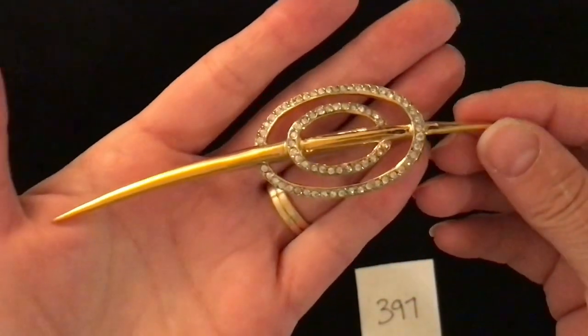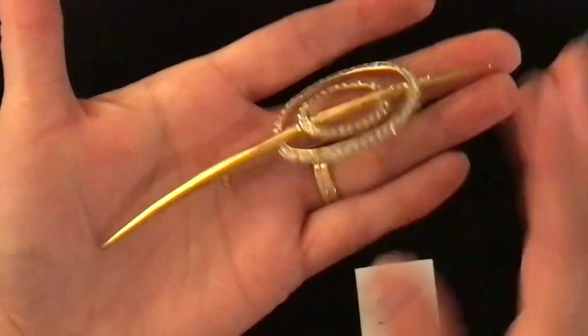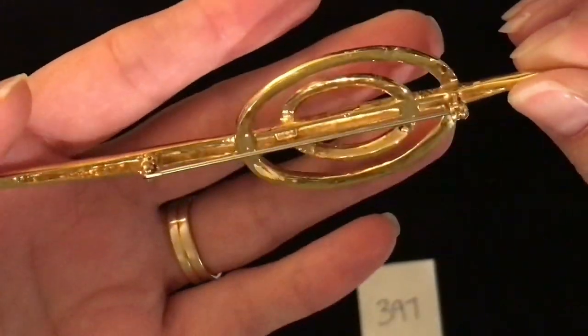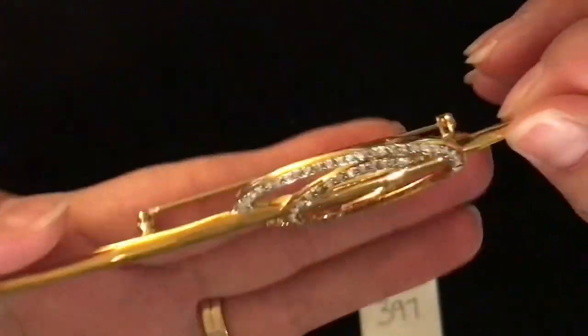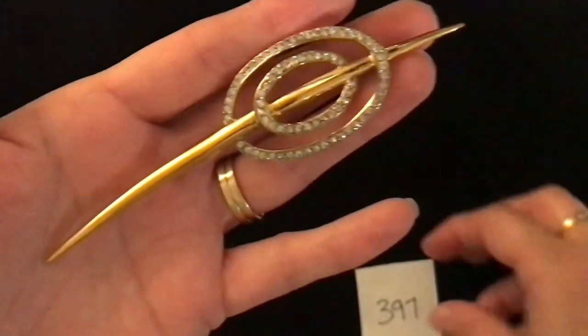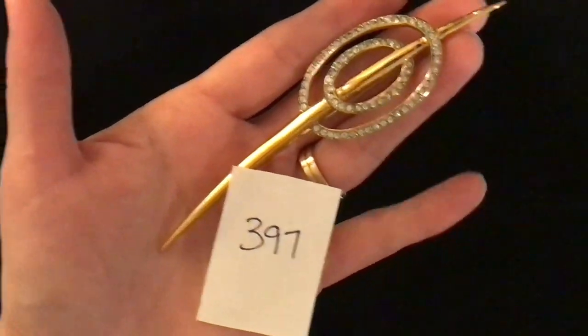I've got one more tray to get through here and these are larger brooches. This one is quite a bit larger than the ones I've shown so far — it's almost as long as my hand. Beautiful gems in it and it is stamped Butler, I believe. Nice long pin on it — you could wear this one on a coat. Item number 397 is twelve dollars.